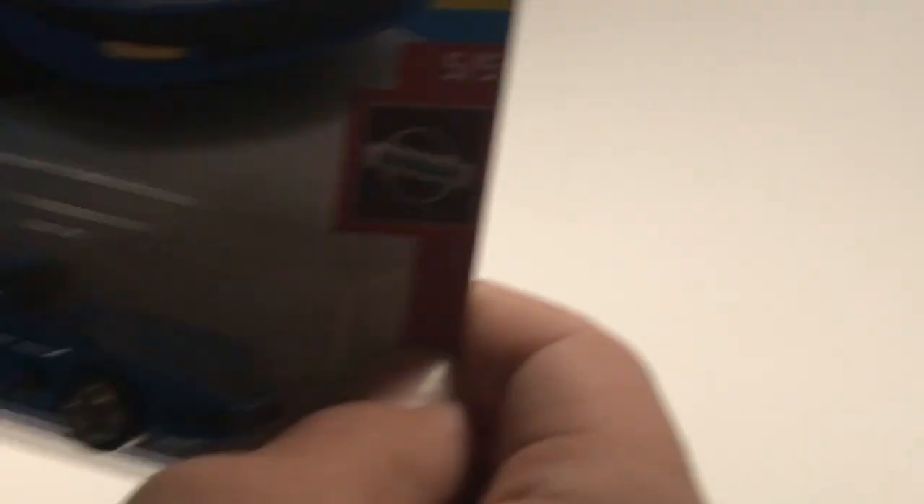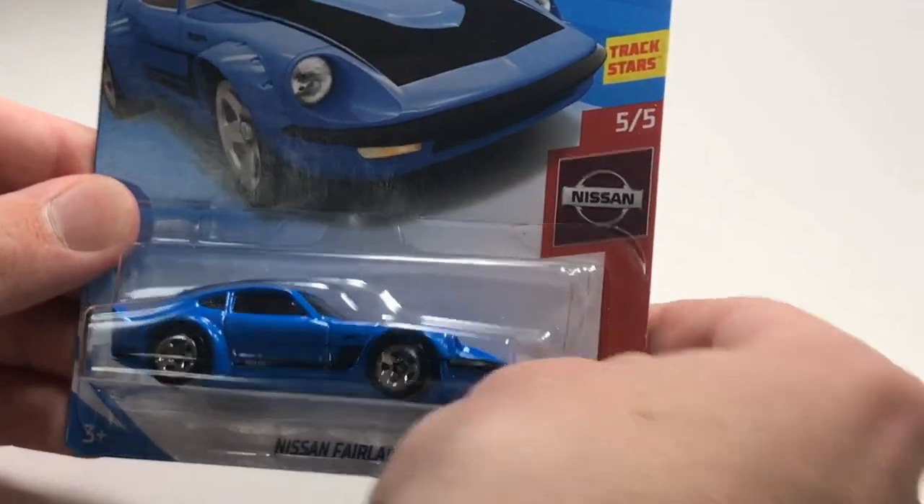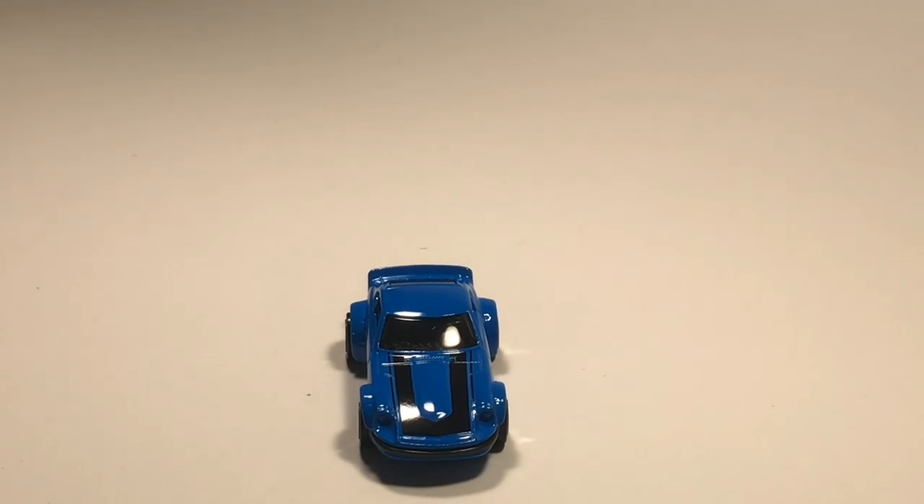Next up we've got a Nissan Fairlady Z in blue with a little bit of a wide body aspect to it. I always love the Fairladys - they look pretty darn good.